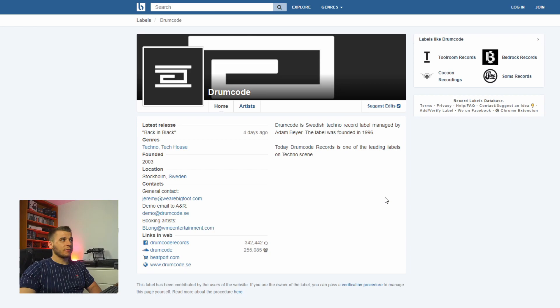Let's say we want to send a demo to Drum Code — that's really tough nowadays but you can try it. When you click on a label you get all the details. What we're here for is the demo email to the A&R. The A&R is the person who will reply to all demo-related stuff for the label. Copy and paste the email address, write your email, send it to the label, and fingers crossed you get signed.